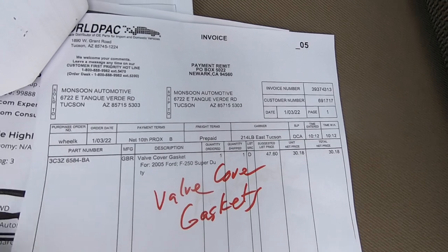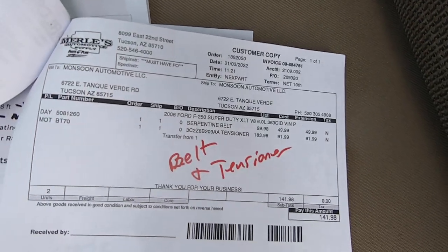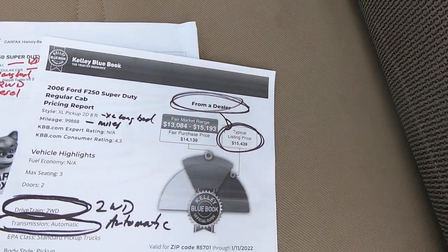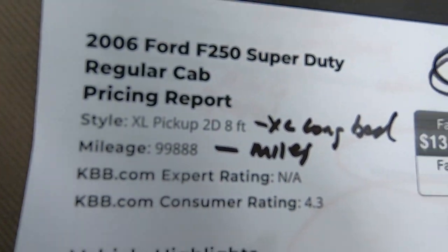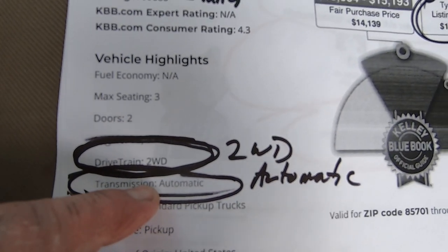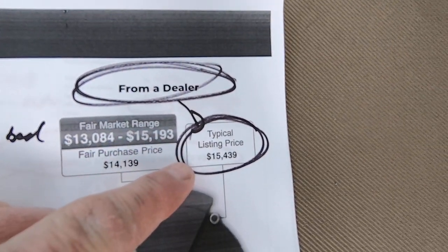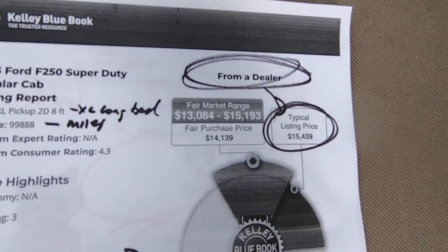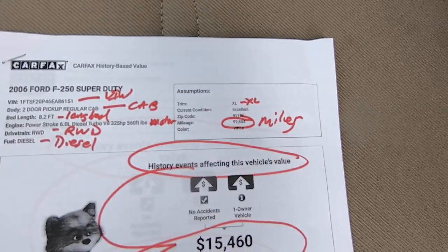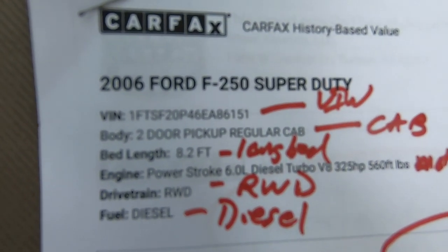There's your valve cover gasket receipt, coolant receipt, tensioner, and serpentine belt. Kelly Blue Book on this truck with 99,888 miles, two-wheel drive automatic, XL long bed — from a dealer, typical listing price would be $15,439 with a range of $13,000 to $15,000. That is without including the fact that it has the Bulletproof EGR cooler and the Ford oil cooler, which would make it worth quite a bit more money, in my opinion.